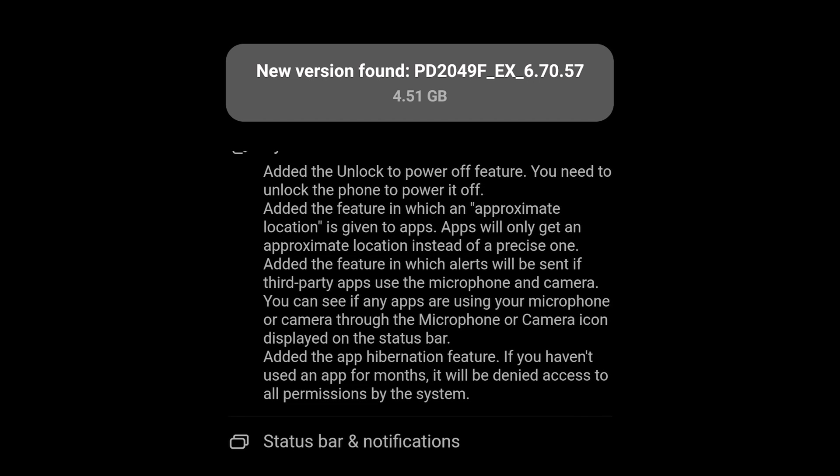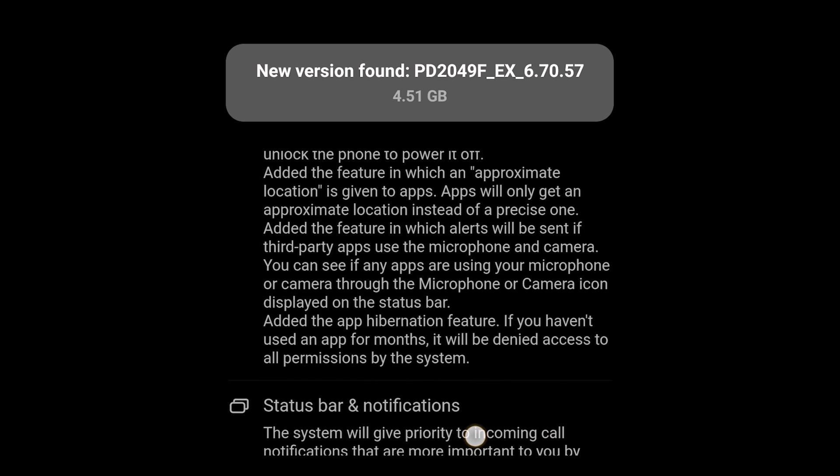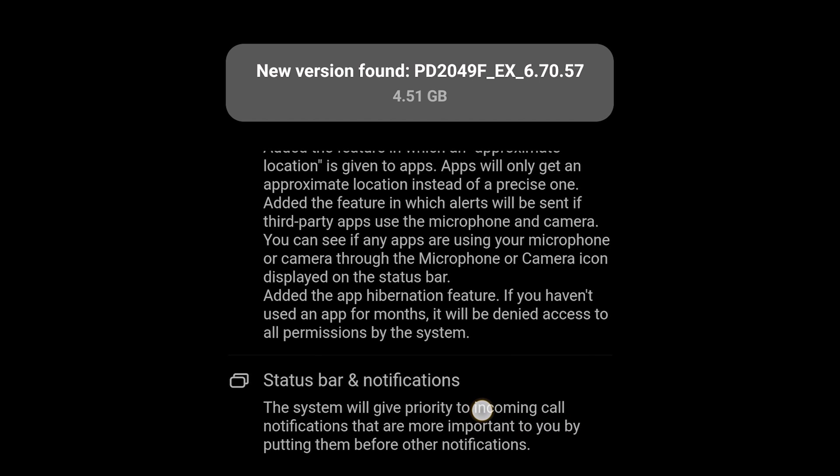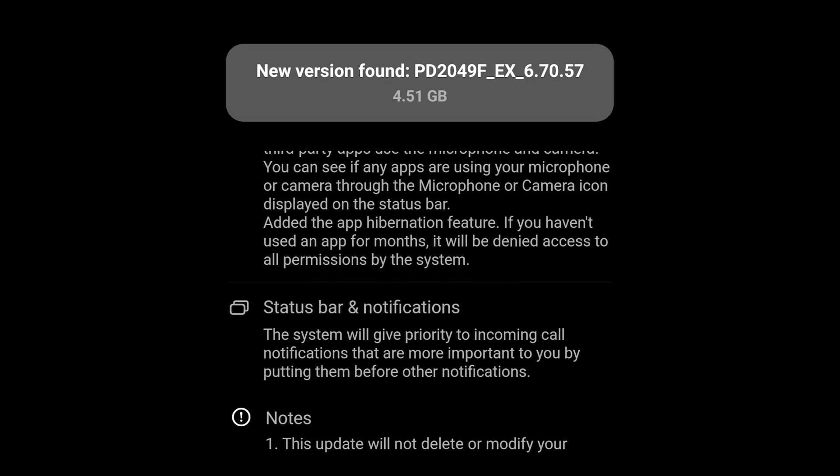They also added a feature about microphone and camera usage — when an app is using them, we will be able to see a dot in the right corner. They also added hibernation, which removes permissions that are no longer in use.